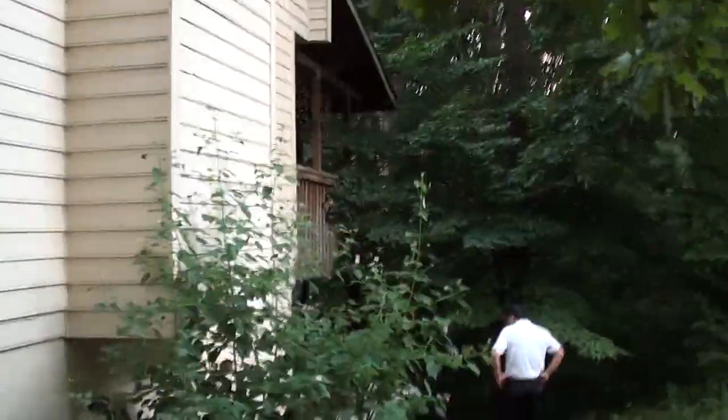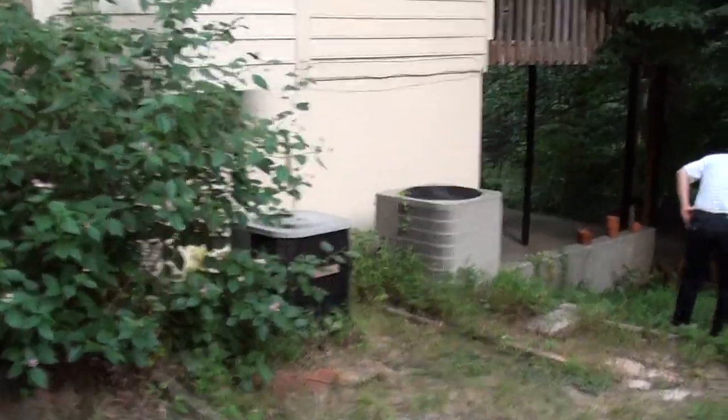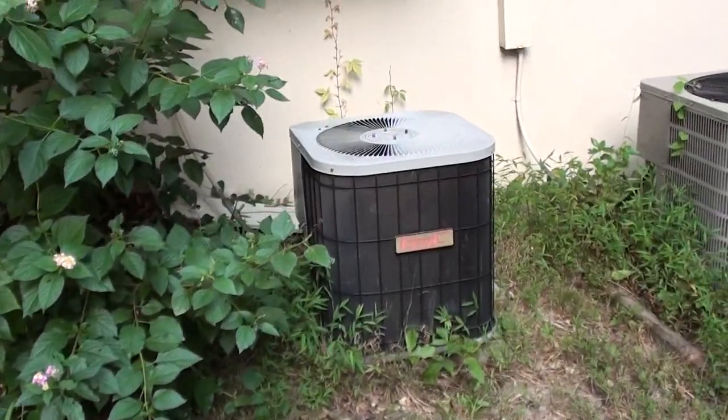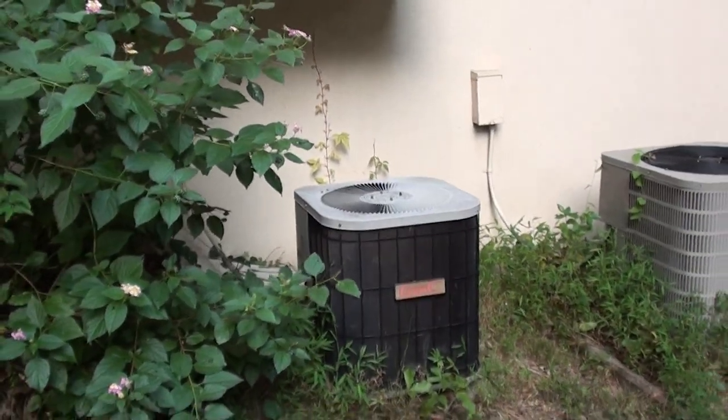This is the side view of the house. It has two air conditioning systems. The air conditioning looks pretty new. This one looks much better than that one — that one must be much newer.